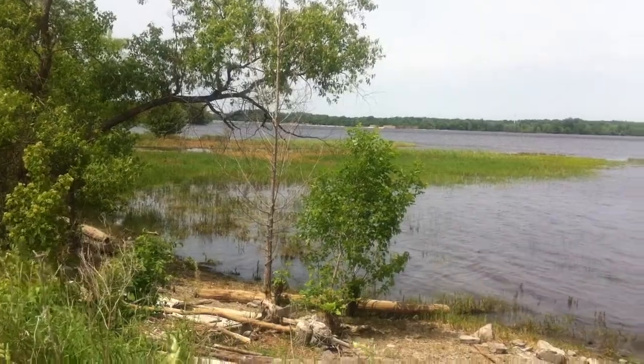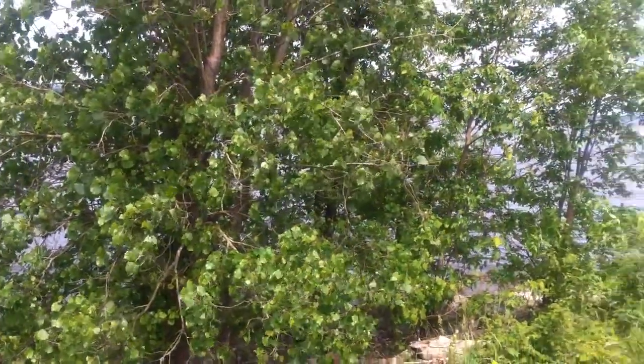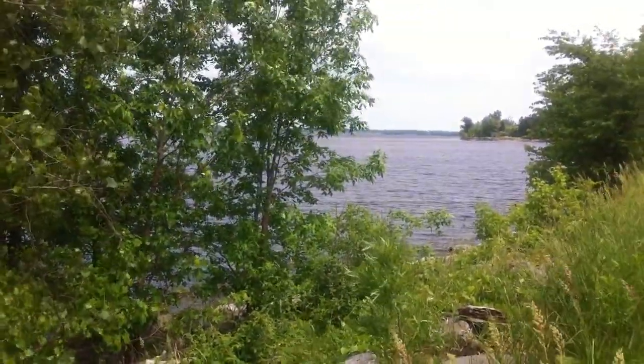There's the falls, and you can see the great expanse of the Ottawa — quite the river. Beautiful view.